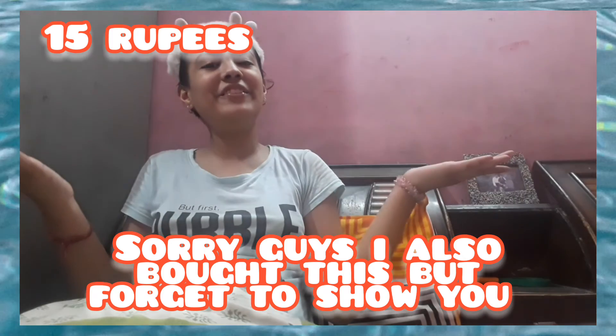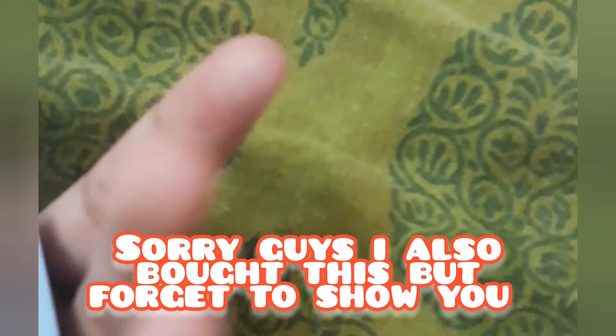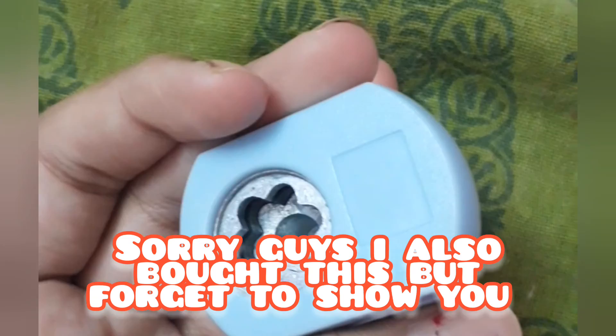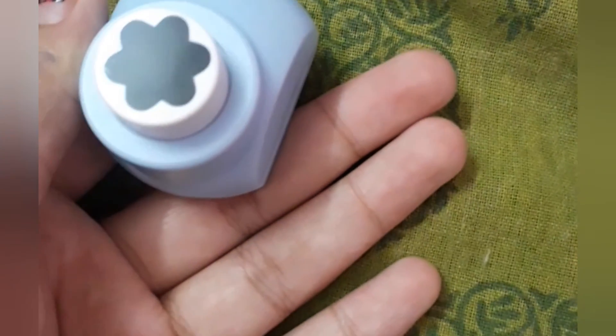So guys, this was today's video! I hope you liked it. Don't forget to subscribe to our channel and hit the bell icon. Also don't forget to like this video. Bye bye, stay tuned — I'll see you next time!